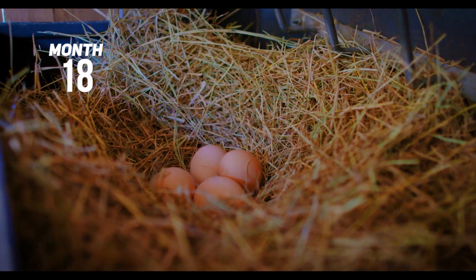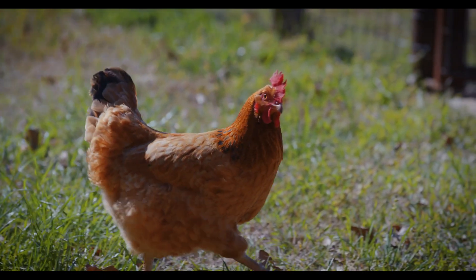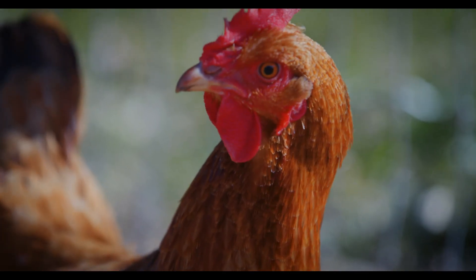You'll see that first molting, or feather turnover, here. Finally, enjoy your hens and egg production for the next five years.